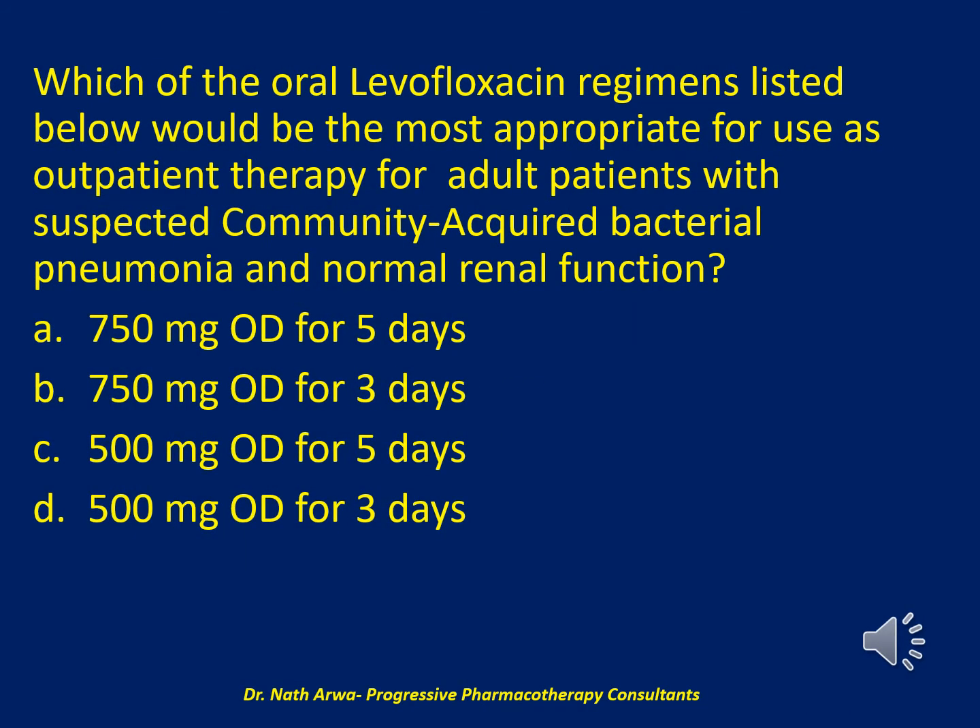The next question reads: which of the oral levofloxacin regimens listed below would be the most appropriate for outpatient therapy for adult patients with suspected community-acquired bacterial pneumonia and normal renal function? Would it be A. 750 mg once daily for 5 days, B. 750 mg once daily for 3 days, C. 500 mg once daily for 5 days, or D. 500 mg once daily for 3 days?